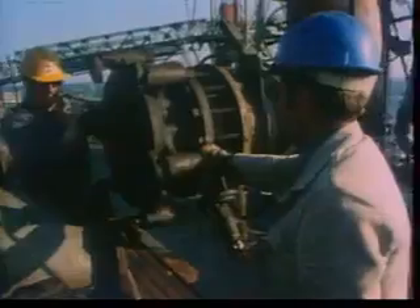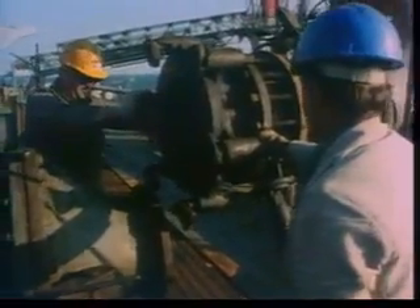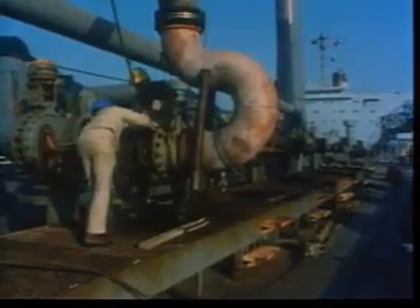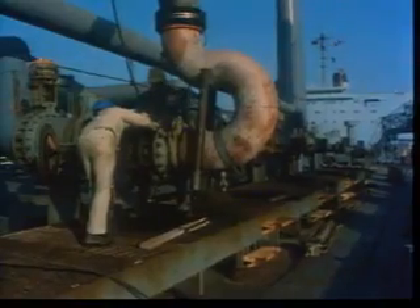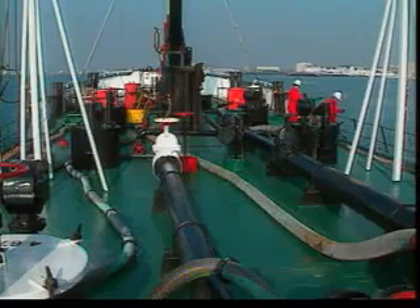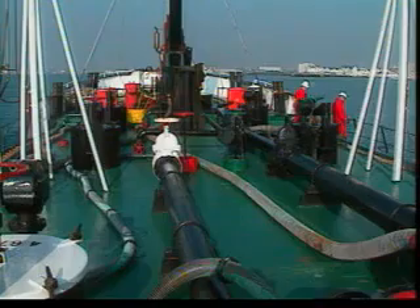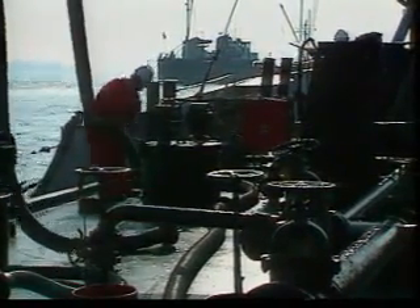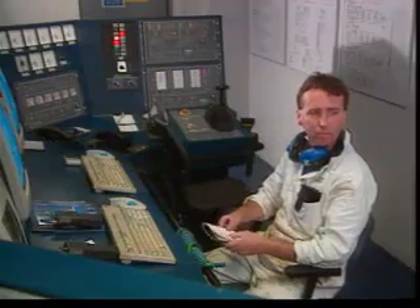Most spills are small — less than 7 tons or 50 barrels. Most of these occur during routine cargo operations and bunkering. These are controlled events, so with good planning and strict adherence to proper procedures, spills can be kept to a minimum. Should there be an equipment failure, minimizing the spill will depend on a rapid response from the deck watch and good communication.